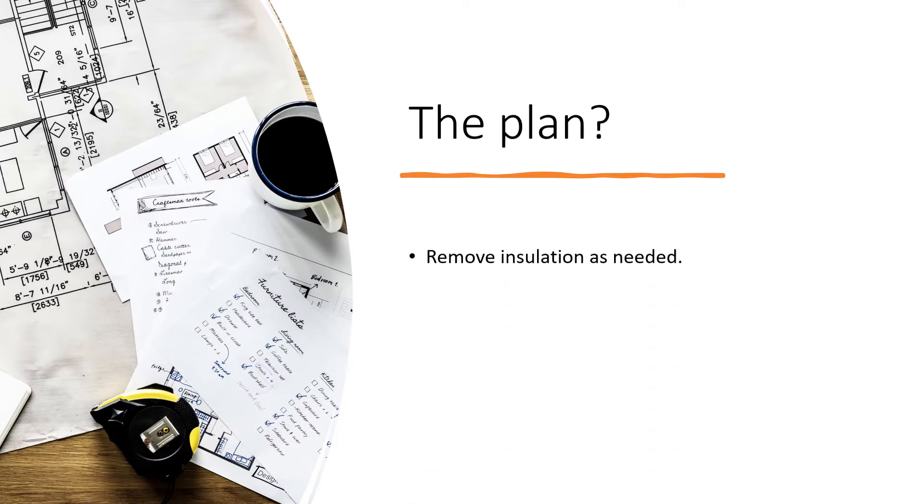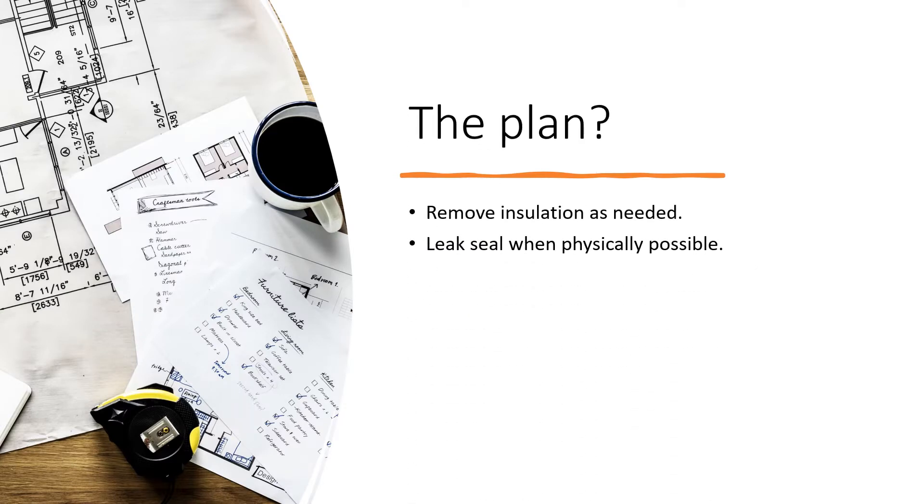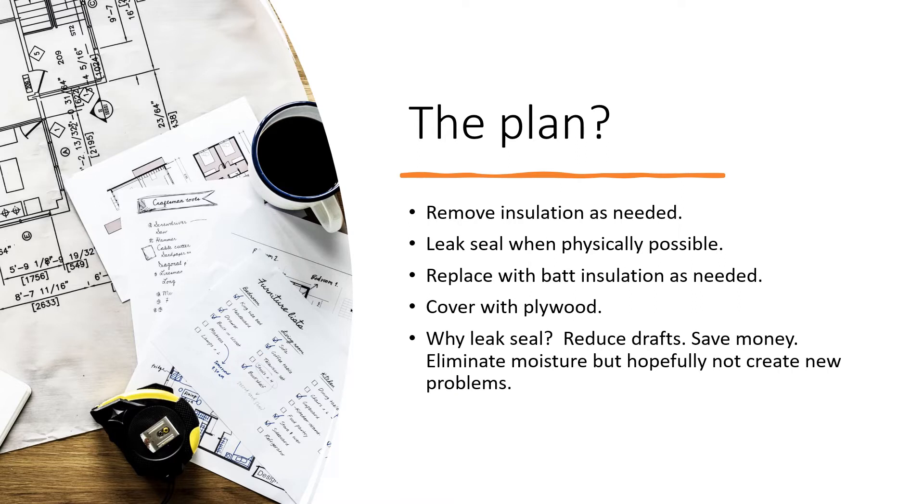The plan: remove insulation as needed, leak seal when physically possible, replace with batt insulation as needed, cover with plywood. Why leak seal? To reduce drafts, to save money, eliminate moisture — but hopefully not create new problems. There could be some unintended consequences. I have to be very careful how I do this.